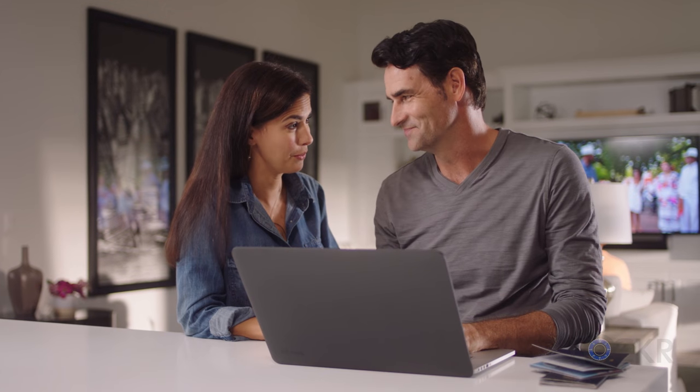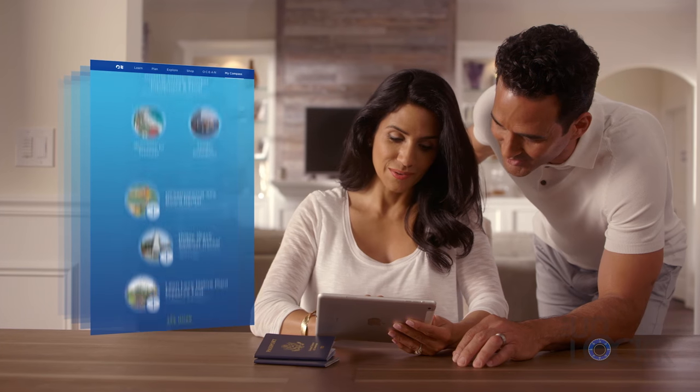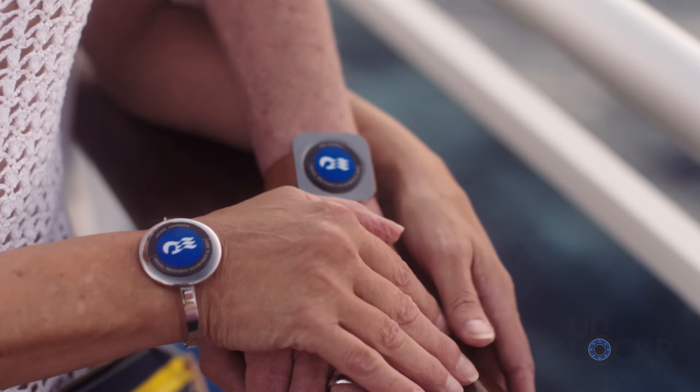Upon registering for the cruise, you put in all of your normal information you would for the cruise, but then on top of that you put things like your preferences — that you like to party, maybe you like to relax more, you have kids, what do they like to do, et cetera — and then upon arriving, you get your own customized medallion.